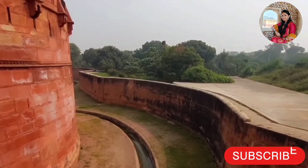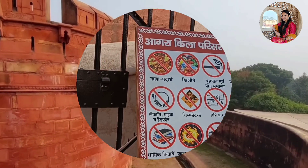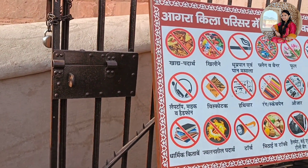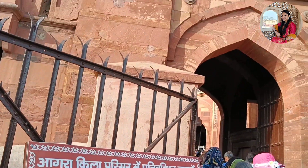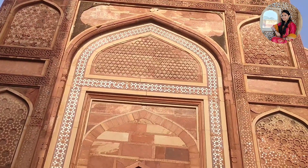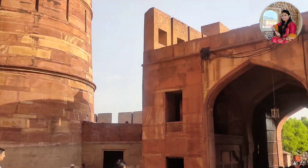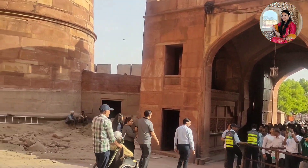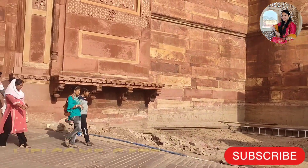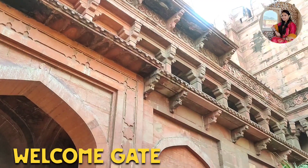The four sides are 70 feet walls made so that people can enter easily. In Agra Fort, there is also a ban on drones, tripods, and many other things. This gate is called the Welcome Gate and the Akbari Gate.